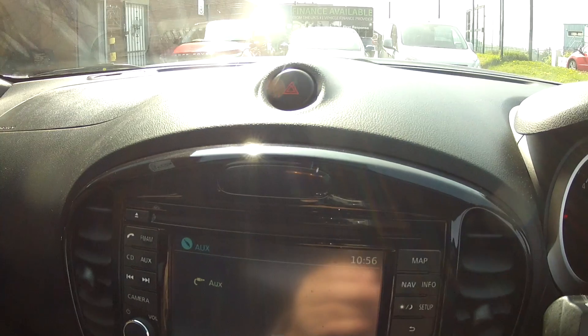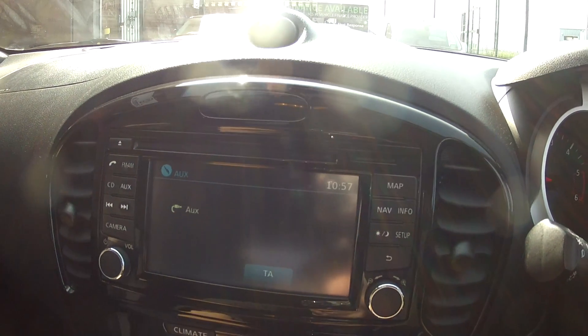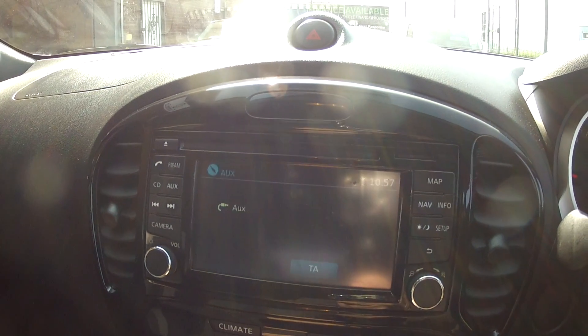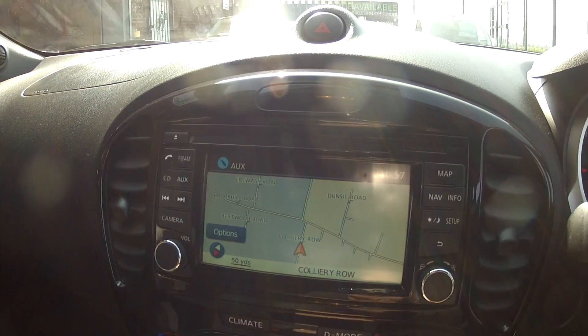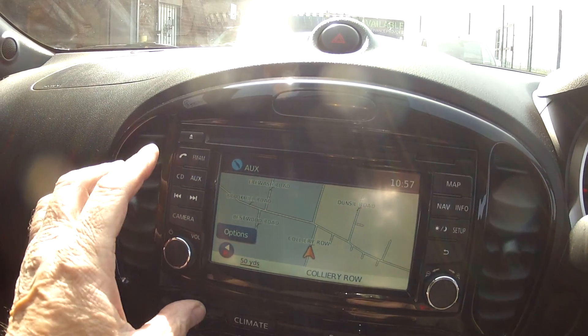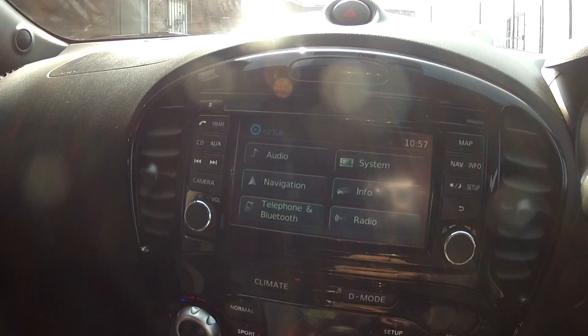As we come down the centre console, we come to the infotainment system, which has got the satellite navigation and a built-in reversing camera. You also have Bluetooth for your mobile phone and music streaming, as well as the normal radio and CD player with presets, so you can save your favourite stations for playing later.